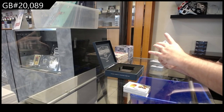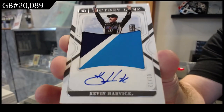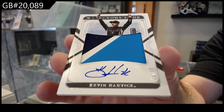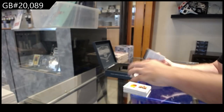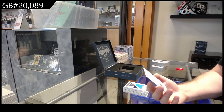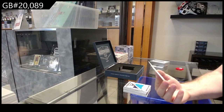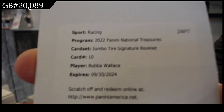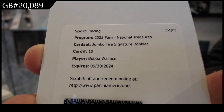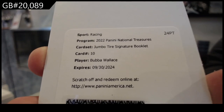Numbered 1 of 12 Harvick. 1 of 12. Some limited nice stuff in here. We've got — I have no idea how rare this is but it sounds pretty damn cool — a Jumbo Tire Signature Booklet, Bubba Wallace. I'm very curious how rare that one is. Bubba Wallace Jumbo Tire Signature Booklet. That's pretty damn cool.